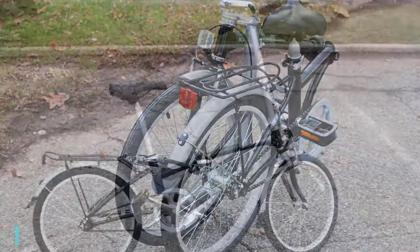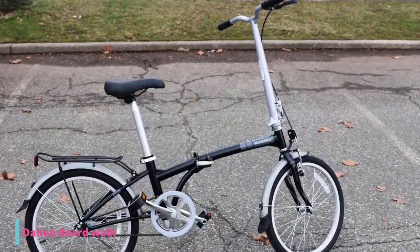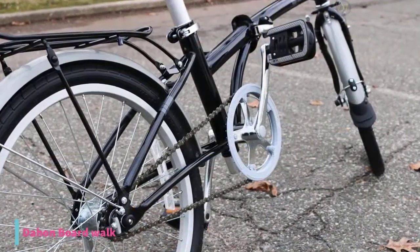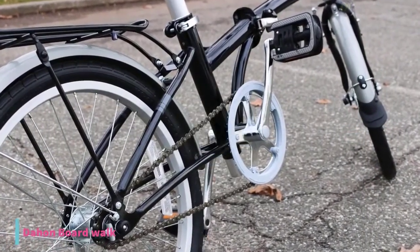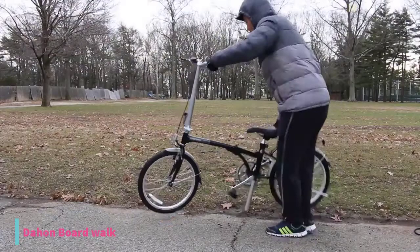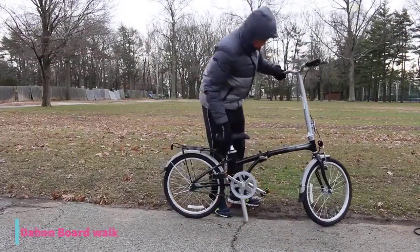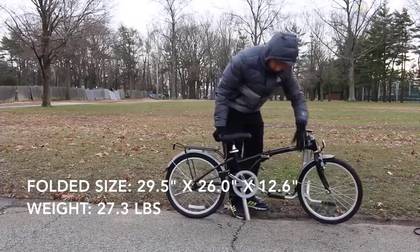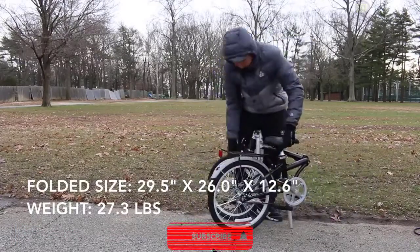At number 2, we have the Dahin Boardwalk Folding Bike. This folding bike is made out of chrome, which makes the bike virtually indestructible, and it weighs 27.3 pounds. The seat is adjustable and can either be entirely replaced or adjusted regarding height, and the bike can hold up to 230 pounds or 105 kilograms. It has no derailleur and therefore only one single speed. It is designed as a city bike and can be used on bumpy streets.